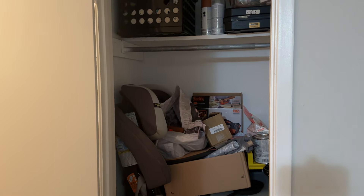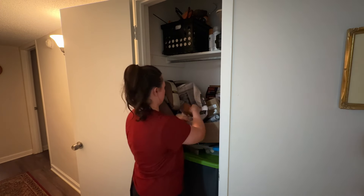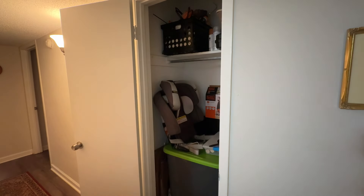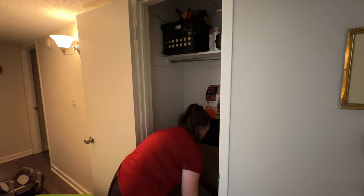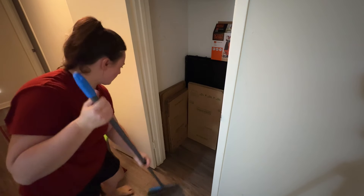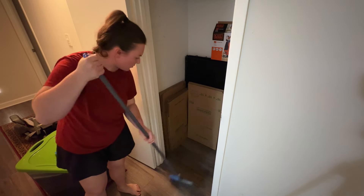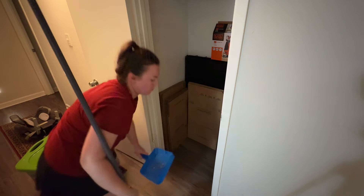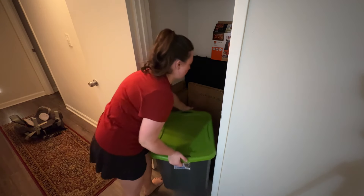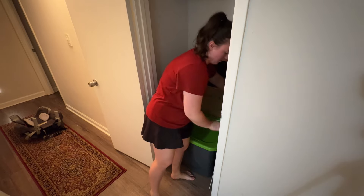Moving on to what I like to call my Monica closet. If you've ever watched Friends, Monica is a neat freak and she has a closet that she just shoves everything in — and that's what I feel like this closet is. It holds all of my paint, tools, seasonal decor, and other random stuff. The reason I'm cleaning this out is I needed to get my cooler out for summer, and I bought an excessive amount of polyfill. My parents are coming to stay with my kids while my husband and I go away, so I wanted to get that out of my closet.